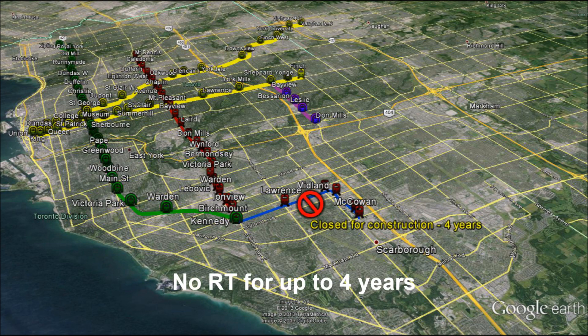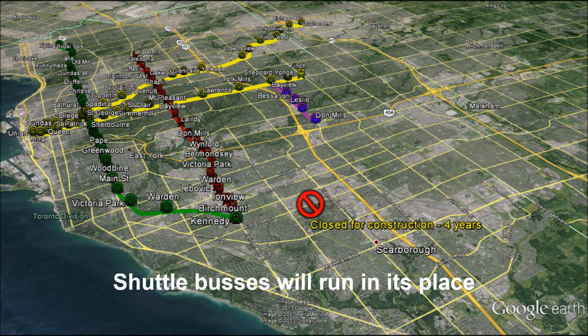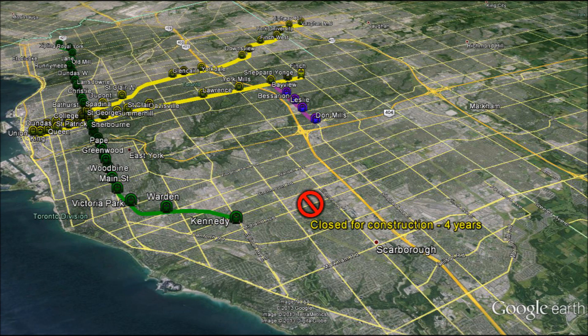The major problem with this proposal is that the RT, which is used by thousands of commuters daily, will be completely closed for construction for four years. Buses will run in its place. Effectively, Scarborough will be left without an effective transportation system and will be disconnected from the downtown core for four years.